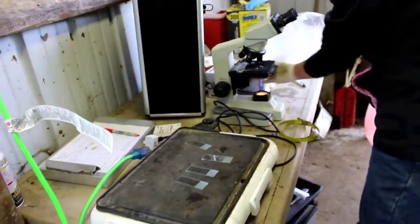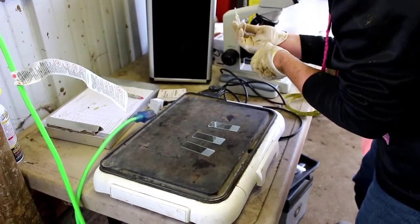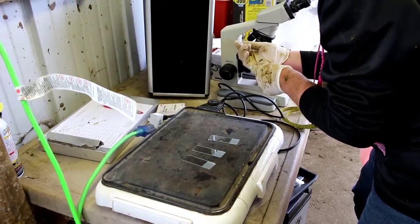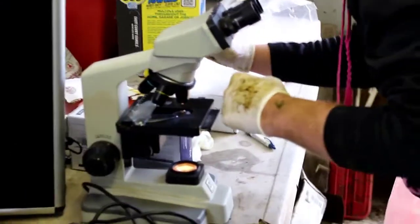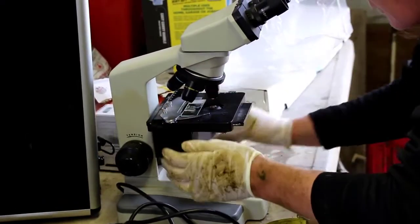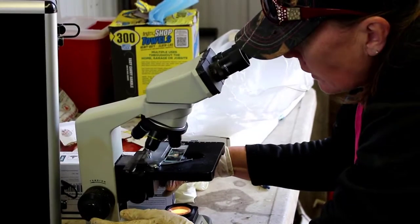Immediately we look for motility to make sure that we have action happening, because if we don't have swimmers going in the appropriate direction, or if they're all just not moving like they should, then we will recollect the sample to ensure that we have a proper sample to assess.